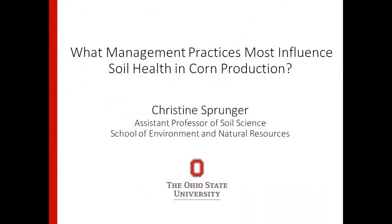My name is Christine Sprunger and I'm an assistant professor in the School of Environment and Natural Resources. I'm a soil scientist and rhizosphere ecologist and I think a lot about soil health and ecosystem services within agricultural systems. My talk today is going to be a little bit different from what you've heard this morning — I'm not going to be talking about soil balancing, but rather about how management practices influence soil health in corn production.